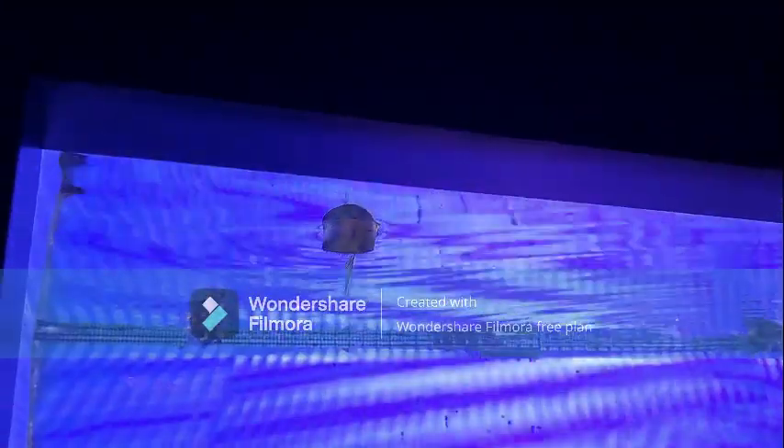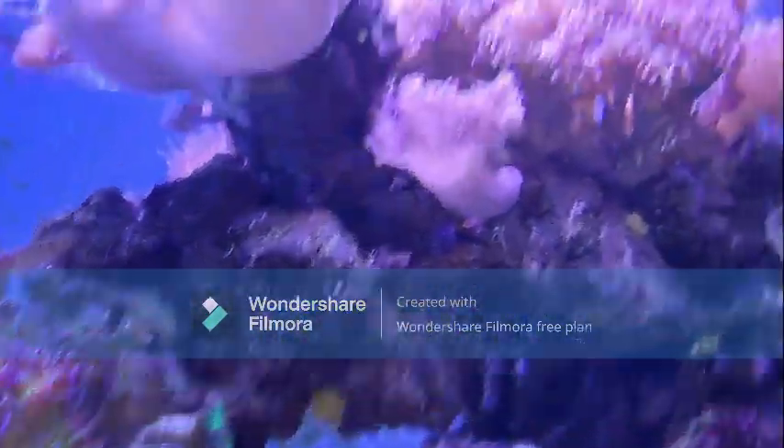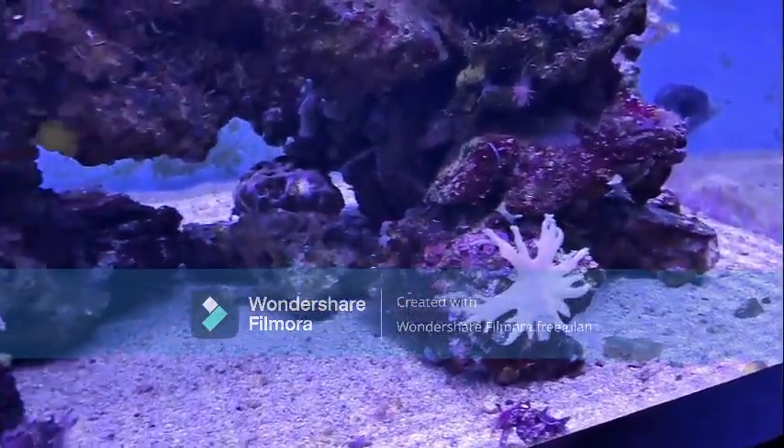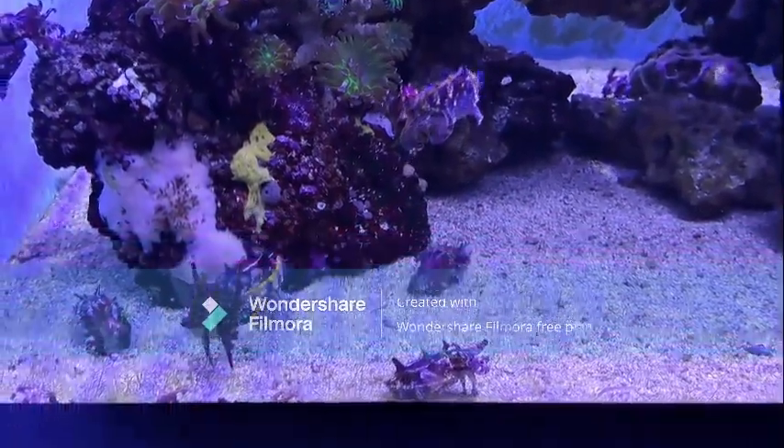Oh look at that little guy, what is he? I don't know, but I'm excited for it. Oh my gosh, they're like little mini ones! I know — that's like the little babies.